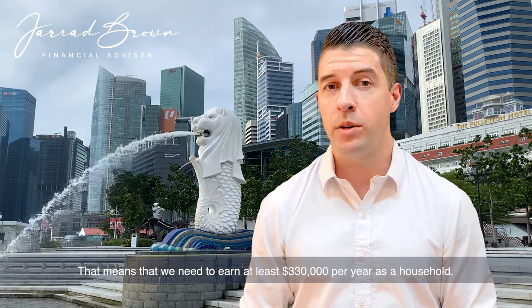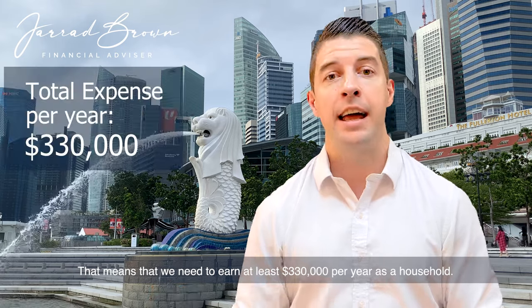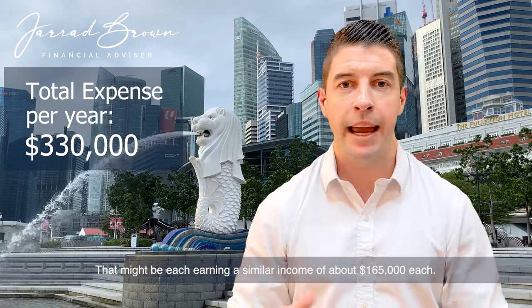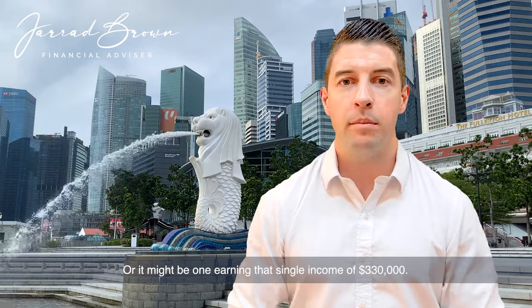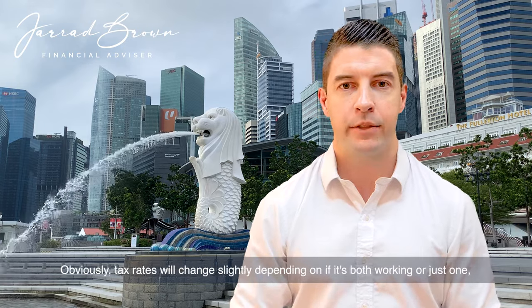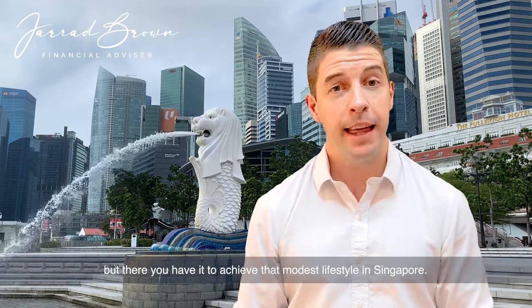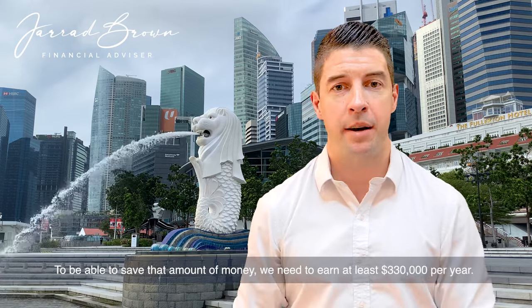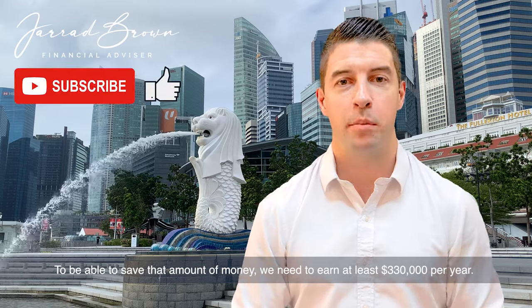That means we need to earn at least $330,000 per year as a household. Now, that might be one partner working and the other not, each earning a similar income of about $165,000 each, or one earning that single income of $330,000. Obviously tax rates will change slightly depending on if it's both working or just one. But there you have it — to achieve that modest lifestyle in Singapore and be able to save that amount of money, we need to earn at least $330,000 per year.